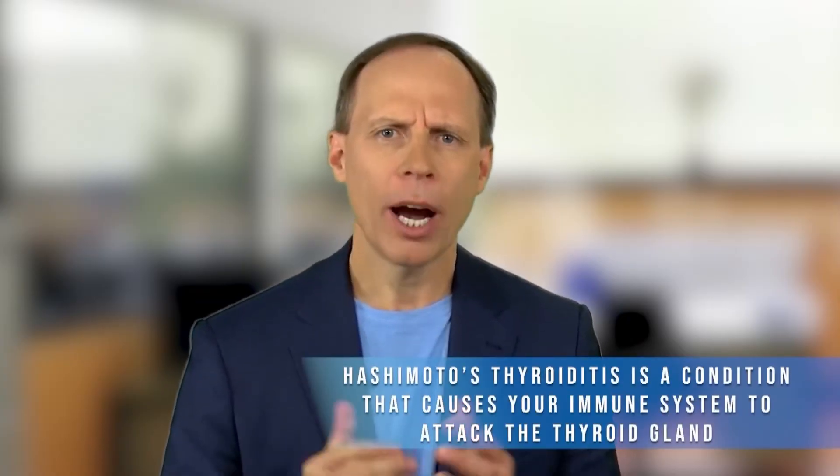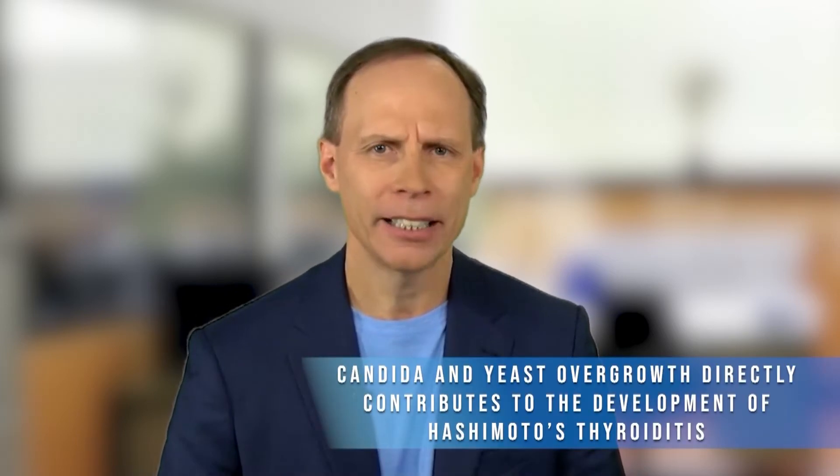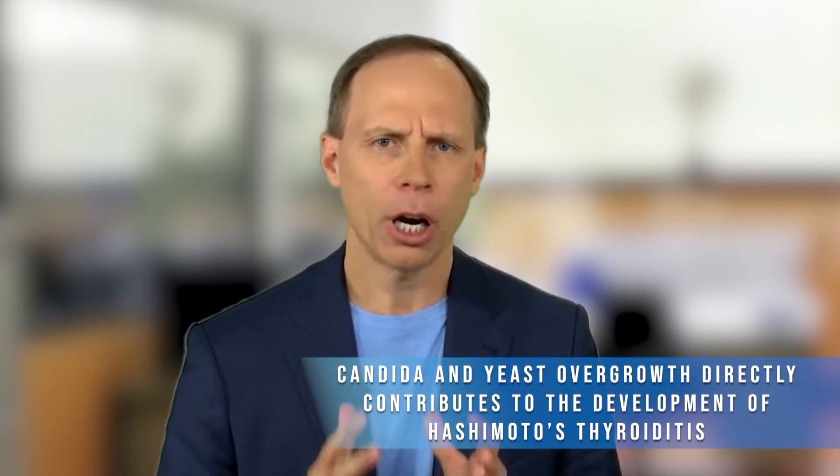That's where your immune system attacks your thyroid gland. Why is that? Well, one of the reasons can be candida overgrowth in the body. As your body mounts a response to candida or yeast overgrowth, it cross-reacts to your thyroid gland. And as doctors, we want to treat the root causes of why you have this autoimmune condition, and there are some great nutrients people can use as well.